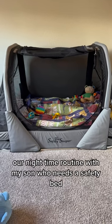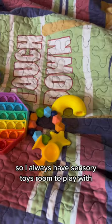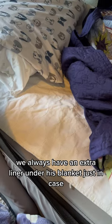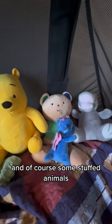Our nighttime routine with my son who needs a safety bed. My son has a lot of sensory needs, so I always have sensory toys for him to play with. We always have an extra liner under his blanket just in case, and of course some stuffed animals.